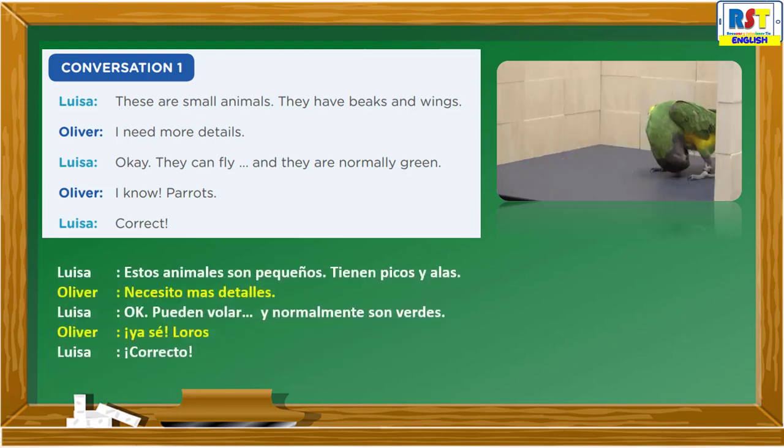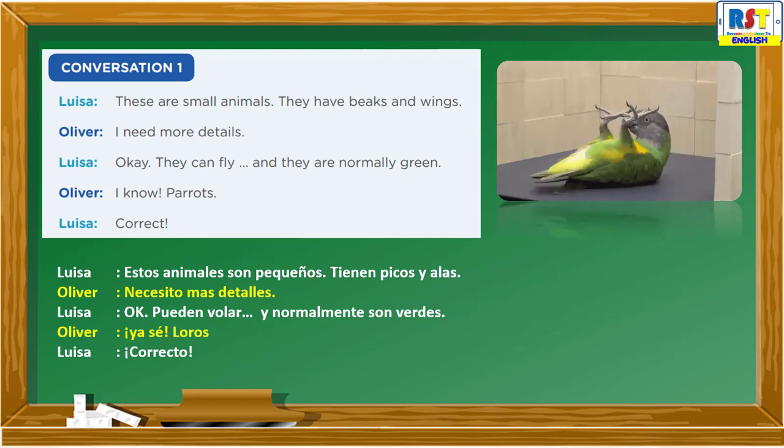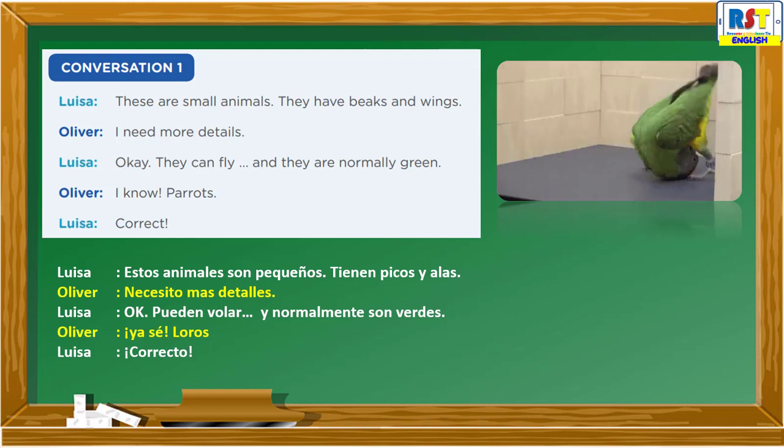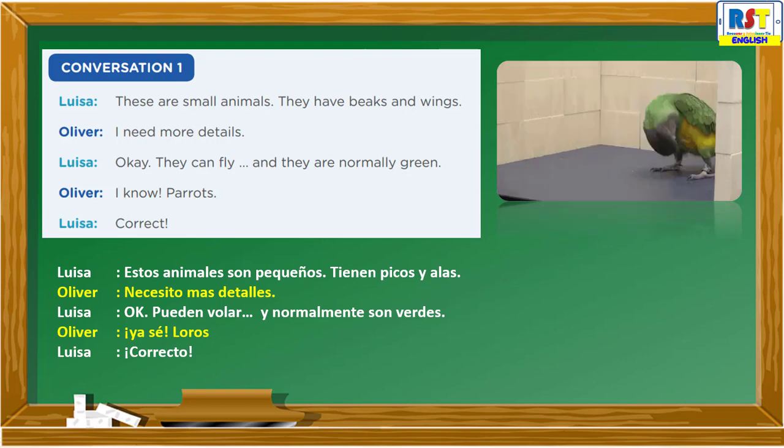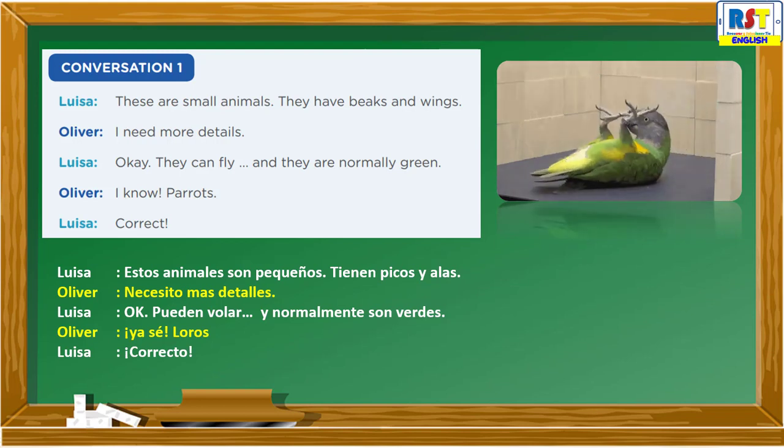Listen again. These are small animals. They have beaks and wings. Hmm, I need more details. Okay, they can fly, and they are normally green. I know — parrots! Correct.